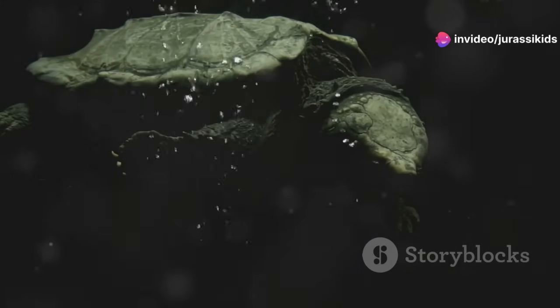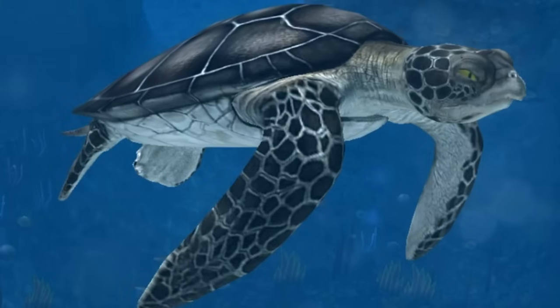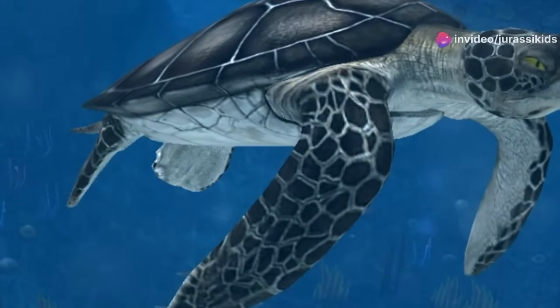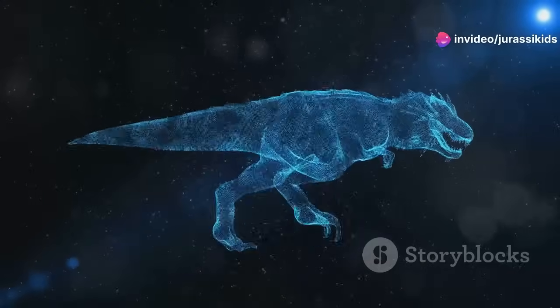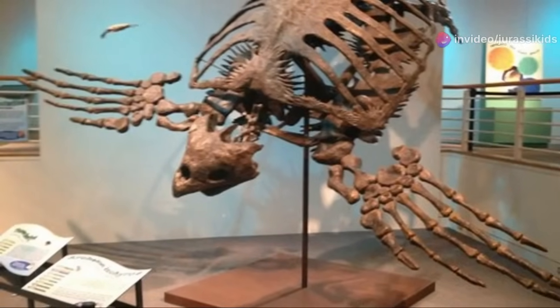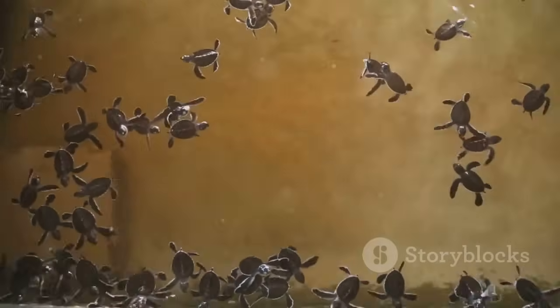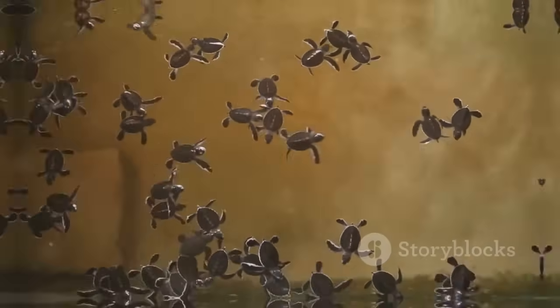As we conclude our journey into the world of Archelon, let us marvel at the sheer scale and grandeur of this prehistoric giant. Archelon's story reminds us that the natural world is a place of constant change and evolution, where the seemingly impossible becomes possible. Let us continue to explore, discover, and protect the wonders of our planet, ensuring that the legacy of Archelon and other magnificent creatures lives on for generations to come.